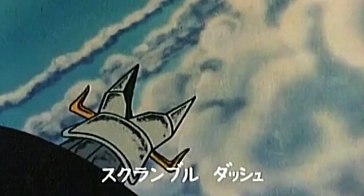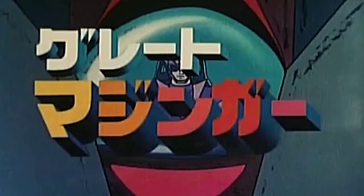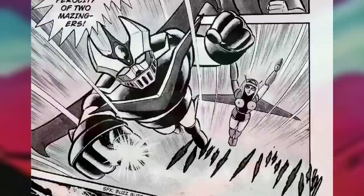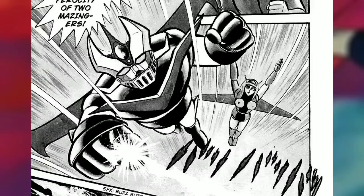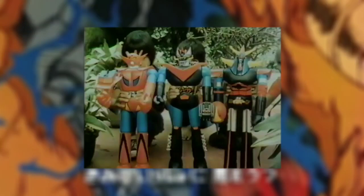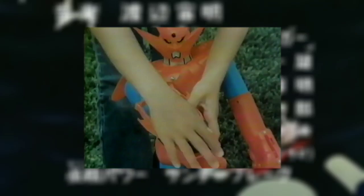After Mazinger Z had its run in both manga and anime form, came a sequel known as Great Mazinger, where we follow an orphan named Tetsuya Tsurugi who was secretly raised by Koji's father, who was not only still alive but had created a more powerful successor to Mazinger Z to fight against a new threat known as Battle Beasts from the Mycenaean Empire, led by the Great General of Darkness. Great Mazinger would even be one of the few super robots to be part of the Shogun Warriors toyline in the U.S., though it unfortunately did not make the cut for the television anthology series Force 5.